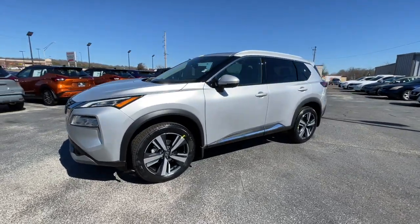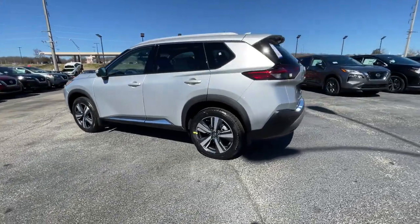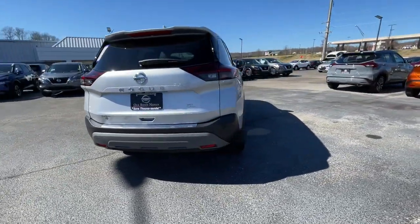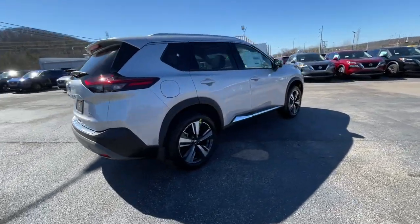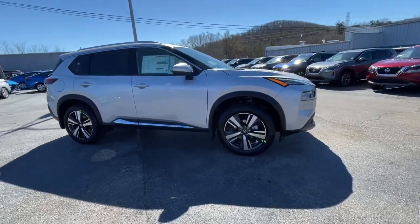Get into a car with value. 2021 Nissan Rogue. This feature-rich Rogue adds confidence and convenience to everyday life. Standard driver-assist safety tech, large cargo capacity, and spacious seating have your back wherever the road may lead.